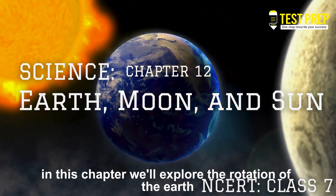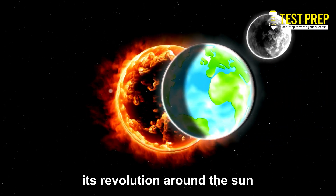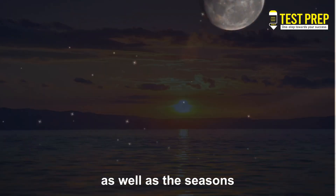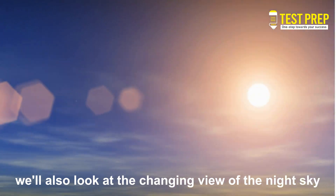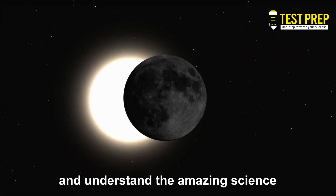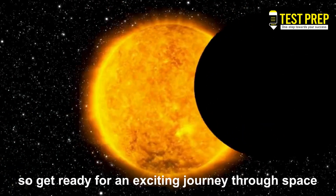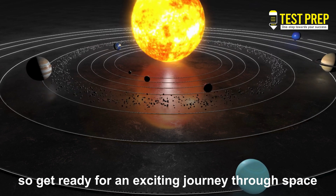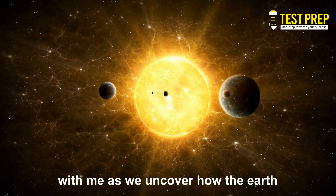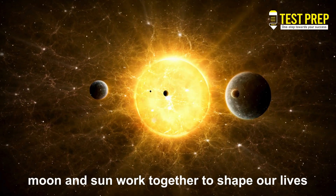In this chapter, we'll explore the rotation of the Earth, its revolution around the Sun, and see how these movements change our day and night, as well as the seasons. We'll also look at the changing view of the night sky and understand the amazing science behind solar and lunar eclipses. Get ready for an exciting journey through space as we uncover how the Earth, Moon, and Sun work together to shape our lives.